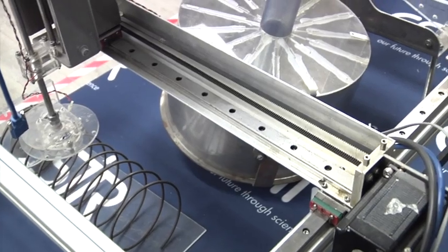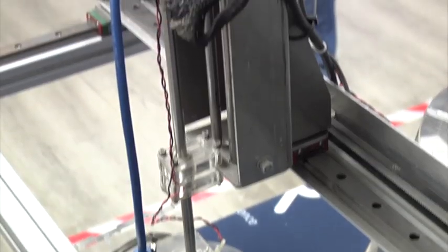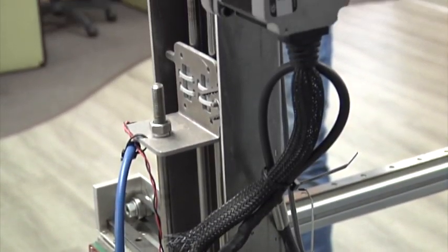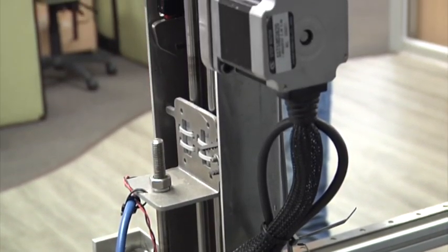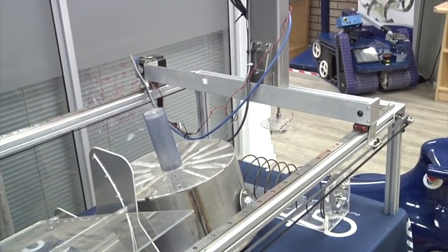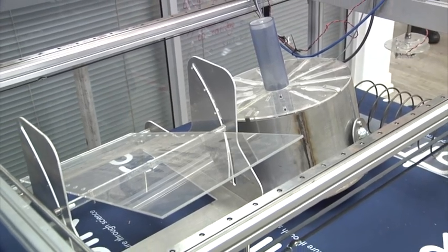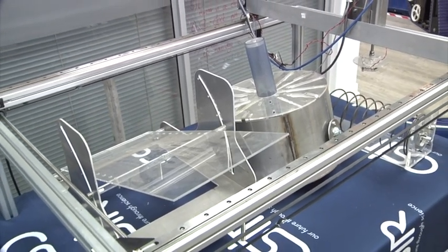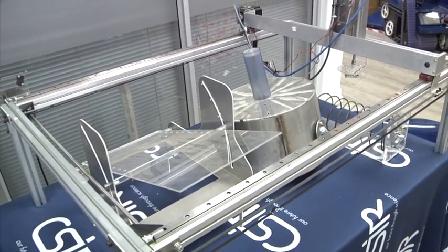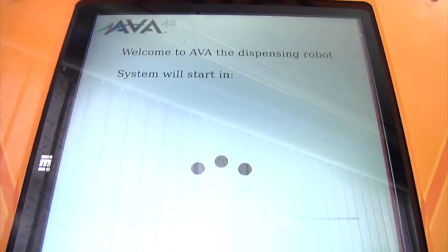Sané emphasized that the CSIR did not develop the robot to replace primary human jobs and responsibilities. It's working in conjunction with pharmacists, making a pharmacist's job easier and faster so that the pharmacist will be able to attend to more patients in a given time. We feel that it will actually benefit the dispensing process and assist pharmacists.